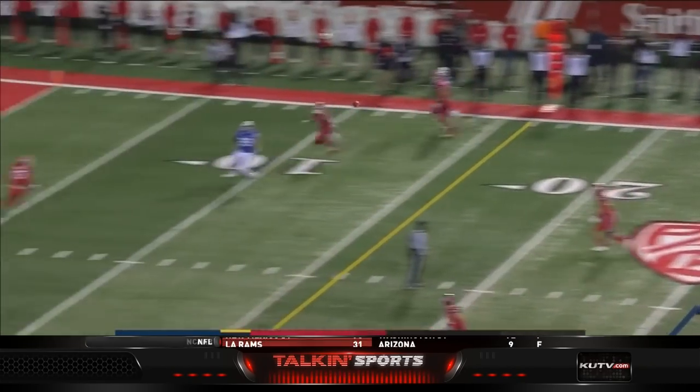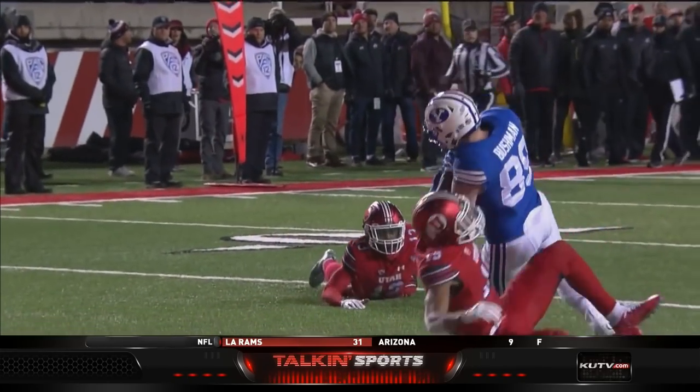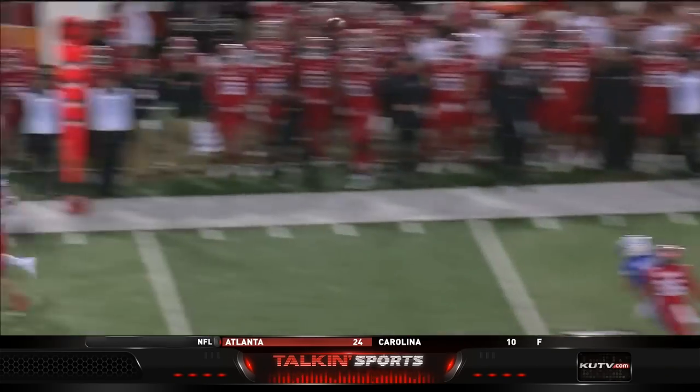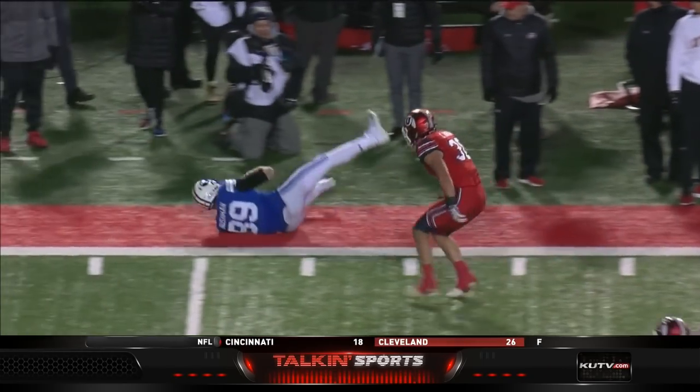Play action. Wilson. There is Bushman — he's got it and he's down at the one-yard line. Touchdown BYU. He made it in. What a catch. Speaking of great catches — Matt Bushman. How did he bring that in?